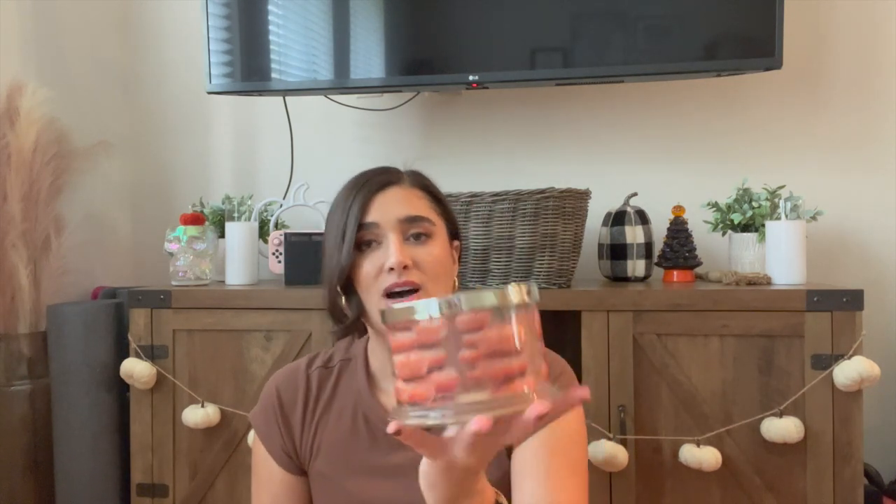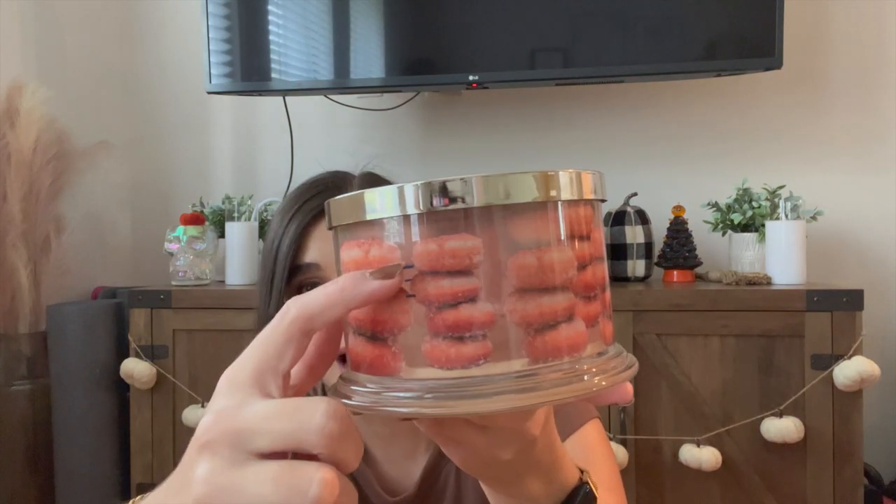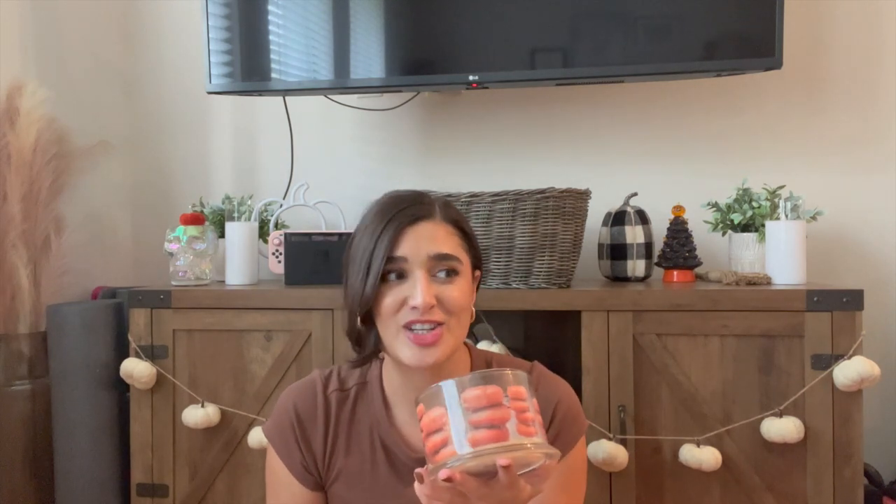The last empty I have is Hot Cider Donut from Homeworks. I will definitely be repurchasing this — it was absolutely stunning. It really does smell like a hot cider donut that you've rolled in cinnamon sugar. It smelled so good and I thoroughly enjoyed it.